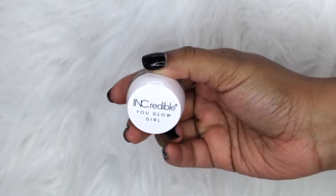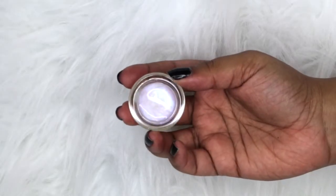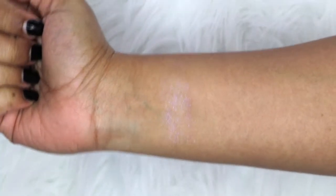The next item is by Ink Credible — I love that it says 'You Glow Girl.' This is their Cosmic Blur Iridescent Jelly. I think it'll look really pretty on top of the pigment, so I can't wait to try this out.